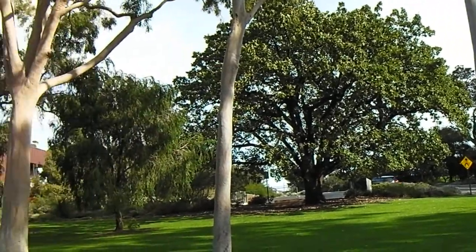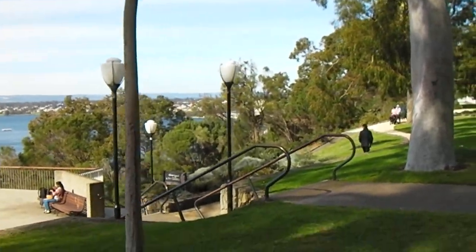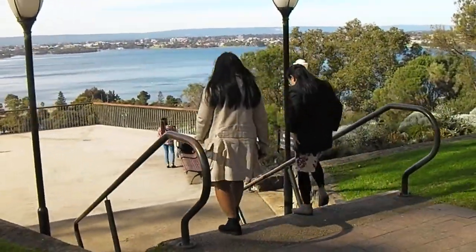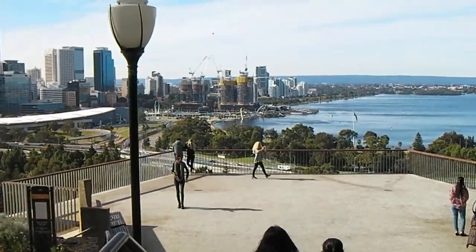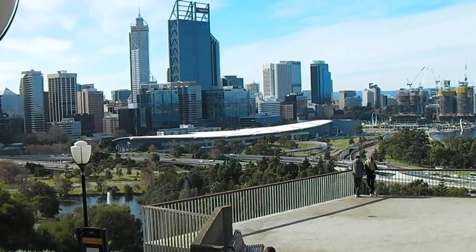There's a coffee shop, and here we are just heading towards the viewpoint where we can have a look at the city. Amazing view — just so lovely.